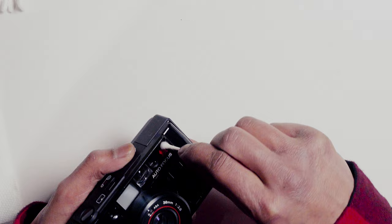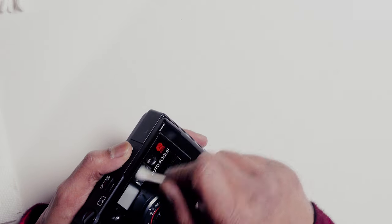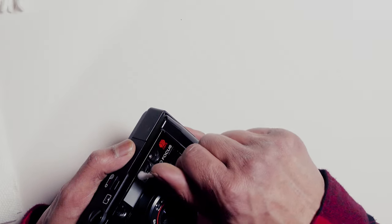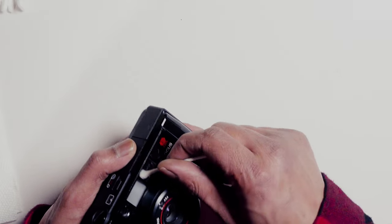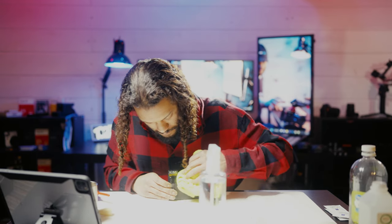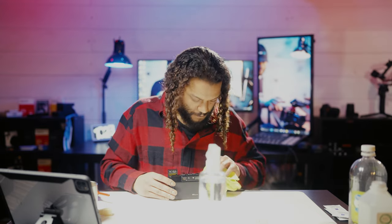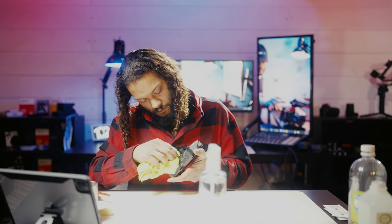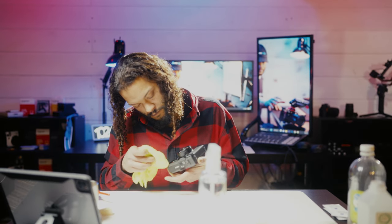eBay is an awesome option and you can find cameras at really good prices, but a lot of the cameras at good prices tend to be listed as untested. I hate throwing money at cameras that are potentially broken — you just really don't know the actual condition outside of the photos. When you ask some of these guys if they're willing to test it, they'll just say no, it's being sold as-is. On Facebook, people are a lot friendlier.